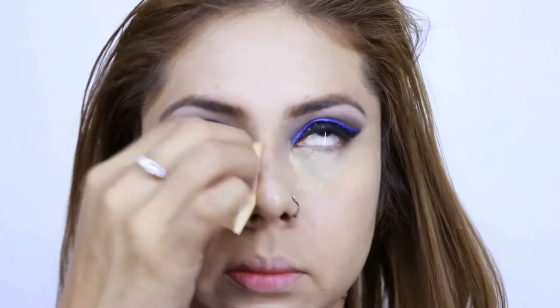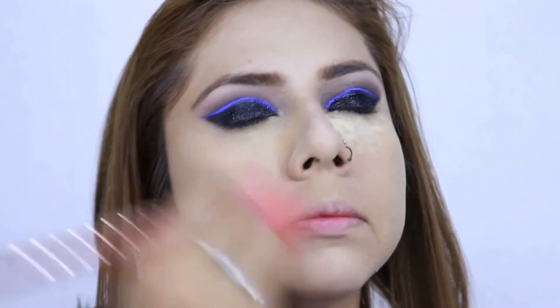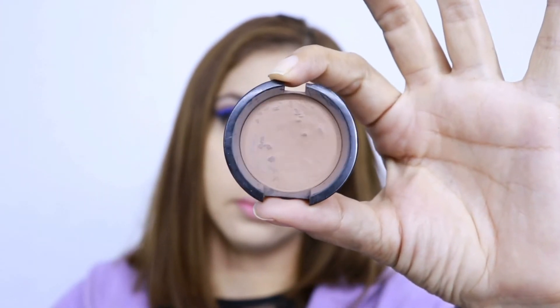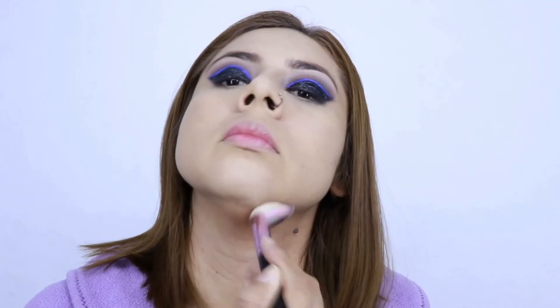Voy a hornear mi corrector y con el polvo que me sobra voy a sellar mi base de maquillaje. Como contorno, voy a aplicar esta sombra de la marca Bisou, el tono pardo — siento que queda muy bien con mi tono de piel. La aplico en la papada, la frente, las mejillas y la nariz para darle contorno; también lo pueden aplicar en el labio inferior.